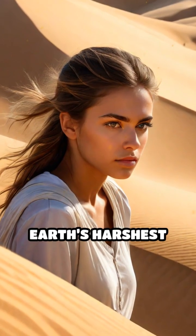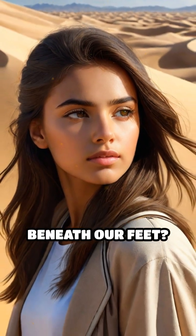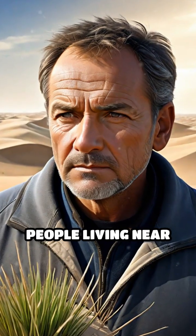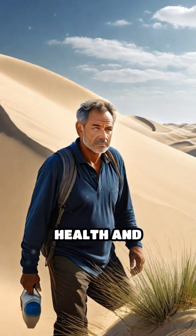What if the key to survival in some of Earth's harshest environments was hidden in the shifting sands beneath our feet? For centuries, people living near dunes have relied on the tenacious plants that thrive there for both health and sustenance.